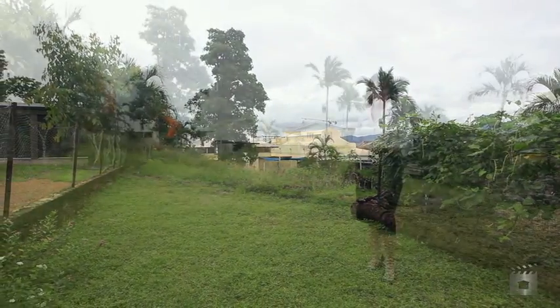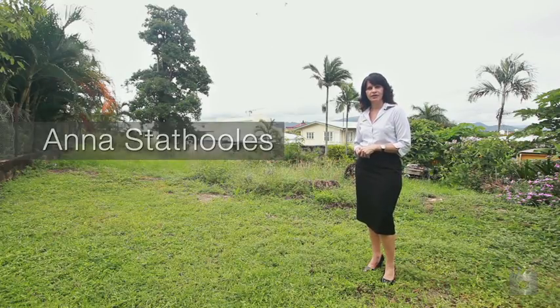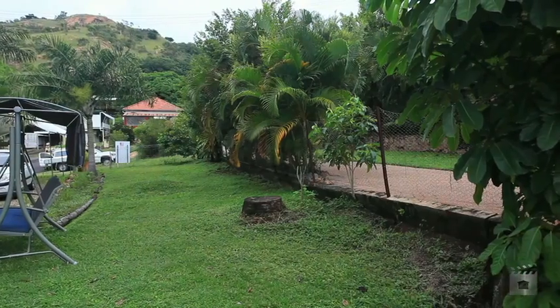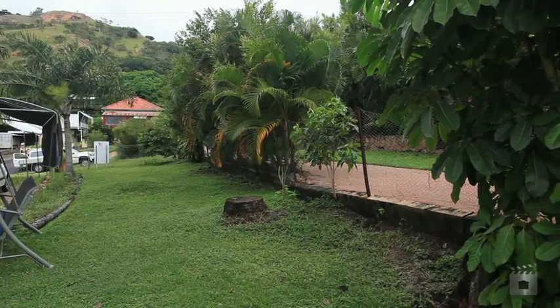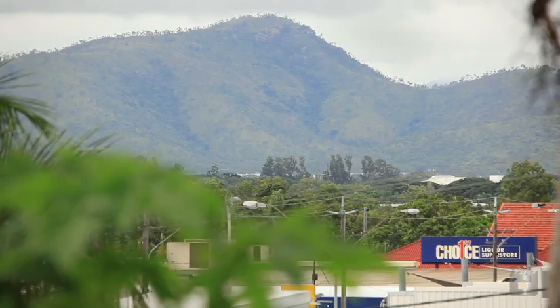Hi, I'm Annister Thurleys from Raywhite Townsville City. Let's have a look at 394A Walker Street. It's one of the few quality blocks left in the inner city. This prestigious address is a unique 564 square metre block tucked away in the base of Castle Hill.